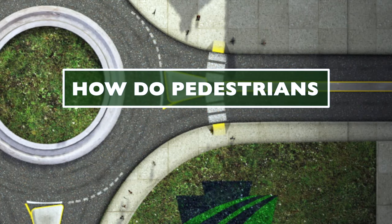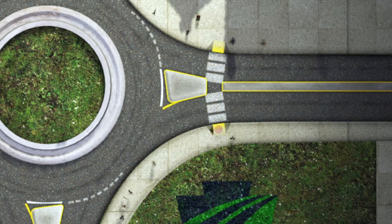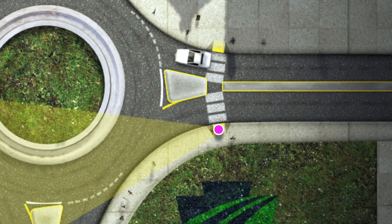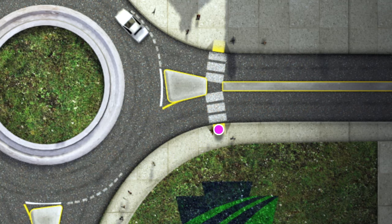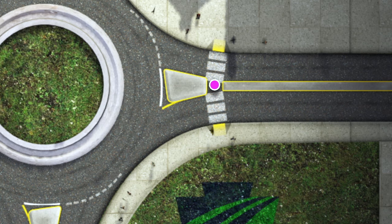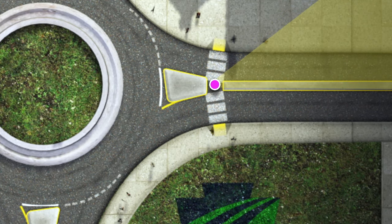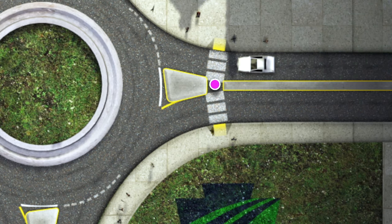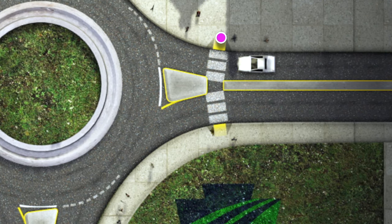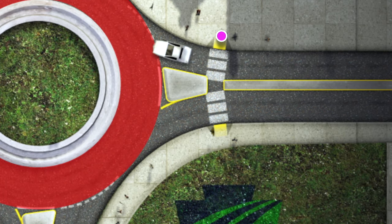So how do pedestrians and bicyclists navigate a roundabout? Pedestrians should always use the sidewalks and look to the left for approaching vehicles when they've reached the crosswalk. When vehicles yield, cross the street to the area between the splitter islands. It provides a refuge between opposing lanes of traffic. Finally, look right for approaching vehicles and when vehicles yield, cross the remaining lanes of traffic. Pedestrians should never cross within the circulating roadway.